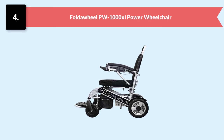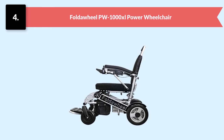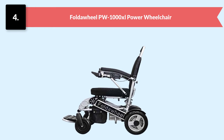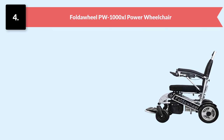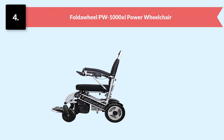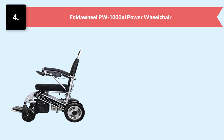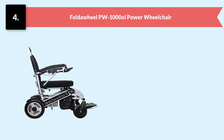Number four: Fold and Go PW1000XL Power Wheelchair. Due to its lightweight design, easy transportation is possible — it weighs only about 57 pounds. Thanks to its fully folding ability, it can be folded within two seconds, making it a travel-friendly chair. It works on lithium-ion batteries that are durable and long-lasting, offering a travel range of more than 28 miles.